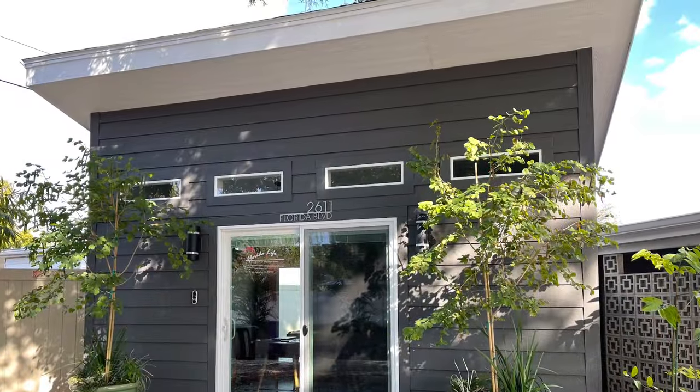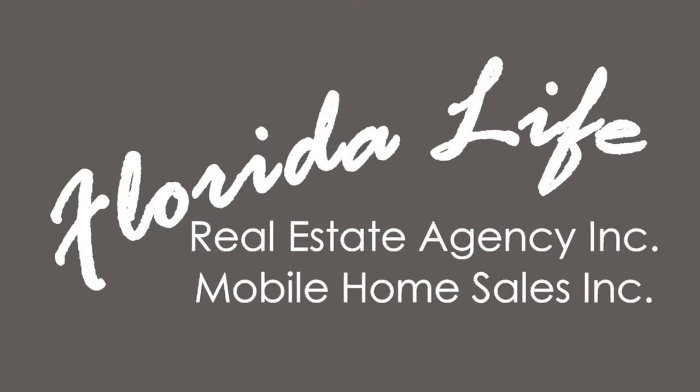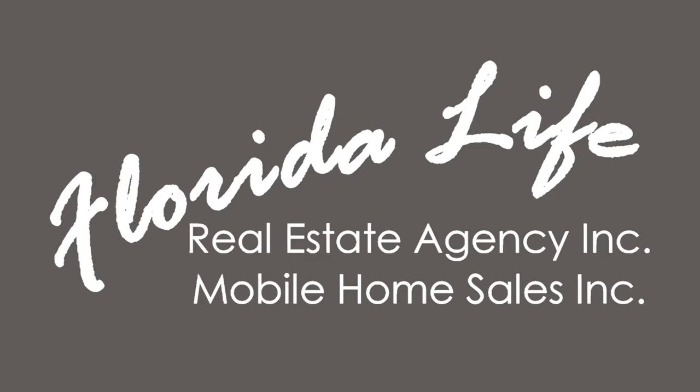I'd love to hear from you. Our phone number is 941-809-1318. You can also find us on the web at floridaliferealestateagency.com or floridalifemobilehomesales.com. No matter how you find us, I'll be happy that you did. Have a great day and I hope to talk to you soon. Bye for now! Don't forget to hit like and subscribe to be notified for all future listings.